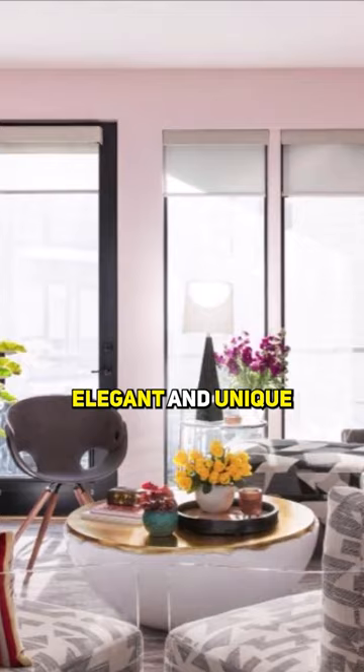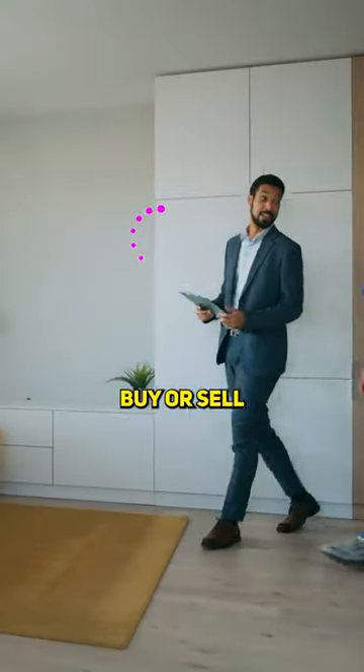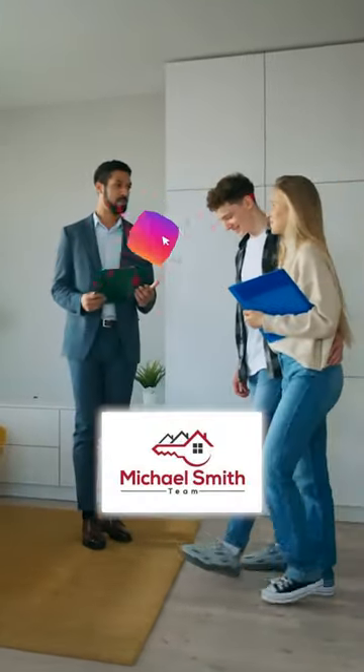Blush pink accent: elegant and unique, adding a special touch. Planning to buy or sell a house? Call the Michael Smith team for expert guidance.